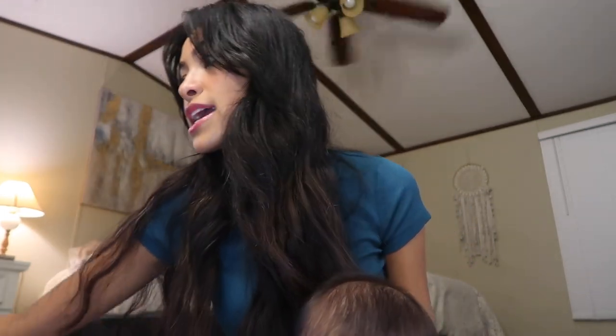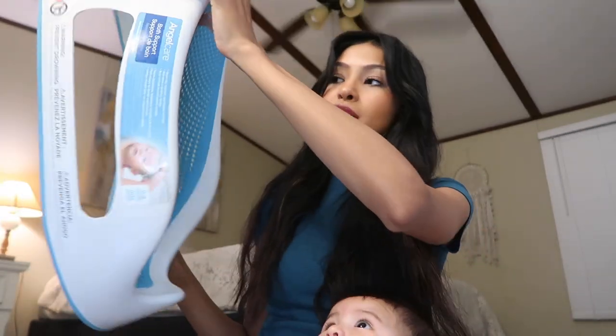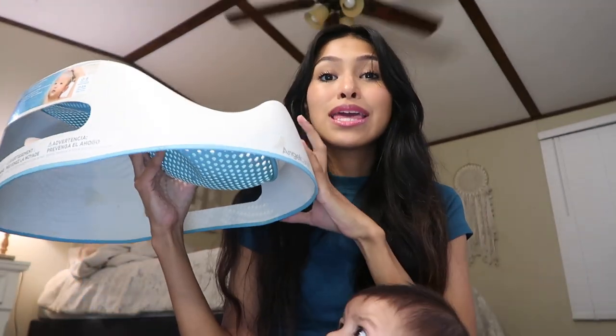Next is the Angelcare baby bath. It's super easy, super light, grows with them, and you can prop it up or hang it out of the way. I can't deal with big bathtubs — they take up so much room, they're heavy and bulky. This one I purchased at Once Upon a Child for about eight bucks. I would not recommend the big bathtubs.